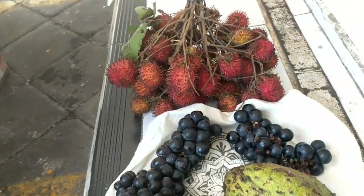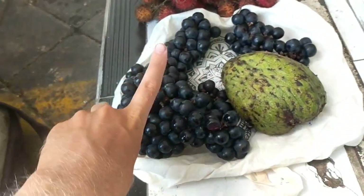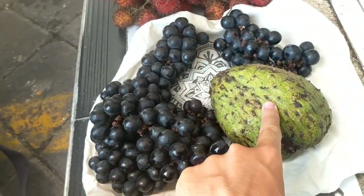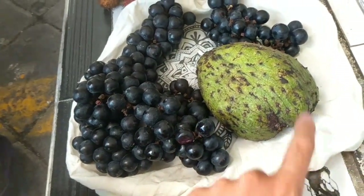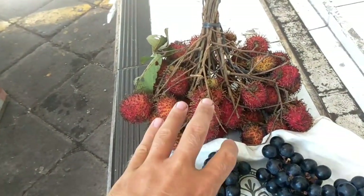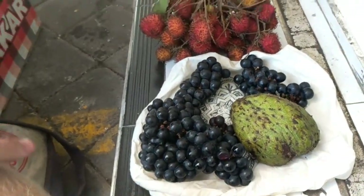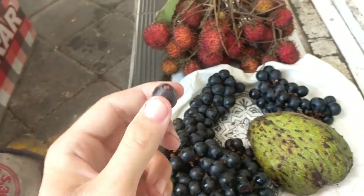Here's my fruit haul — I went to that big market again in Denpasar. Got all these grapes for 15,000, got this soursop that's really ripe and ready to go for 10,000, and then all these rambutans for 16,000 — 8,000 per kilo. That's gonna be good. I'm gonna munch on these grapes now. Such a good deal — that's how much they are in the north.